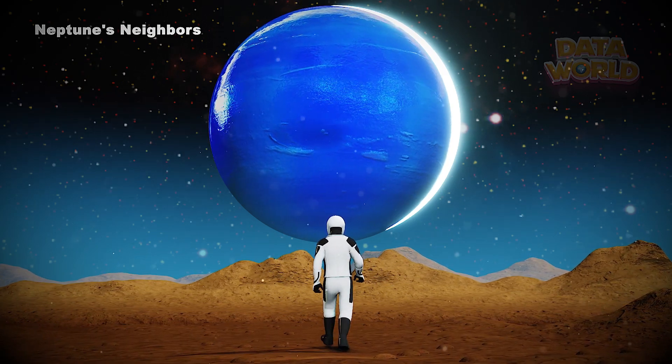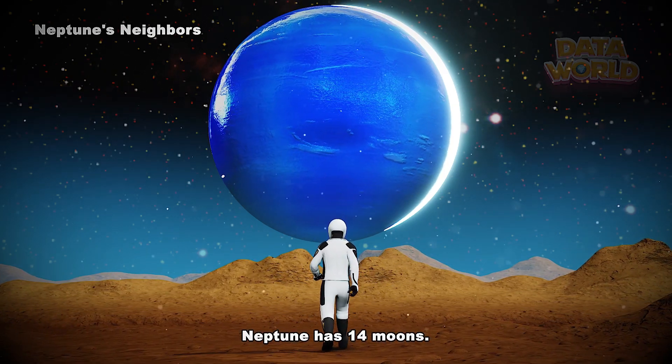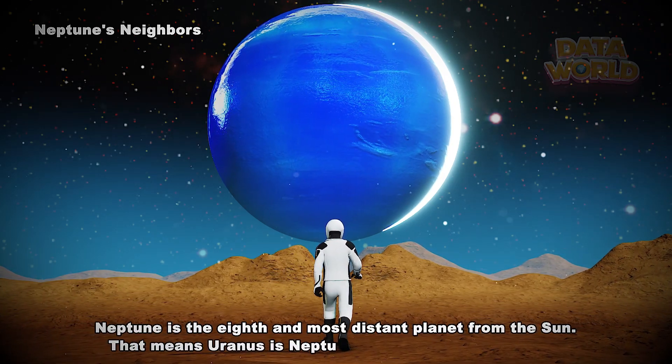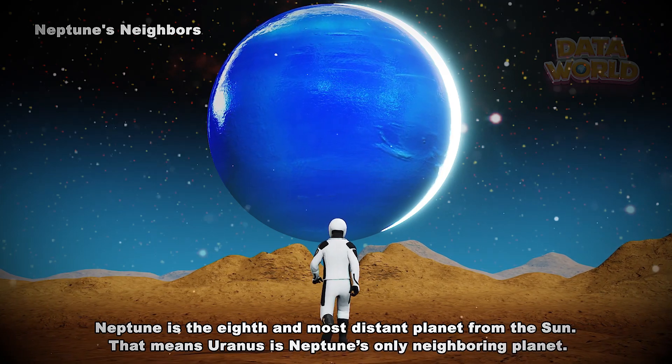Neptune's neighbors. Neptune has 14 moons. Neptune is the eighth and most distant planet from the sun. That means Uranus is Neptune's only neighboring planet.